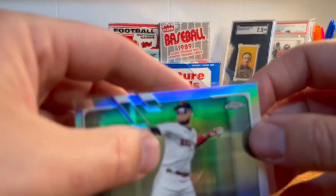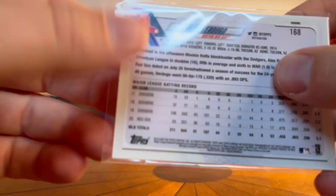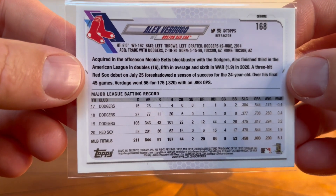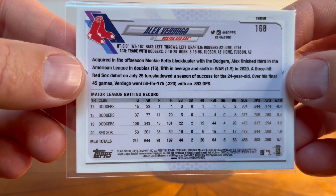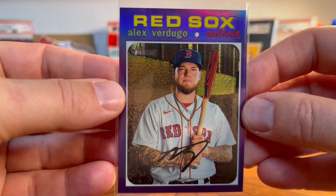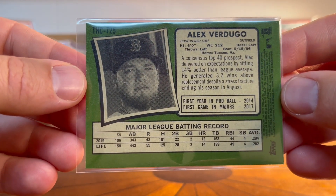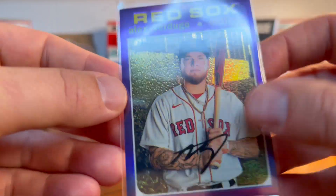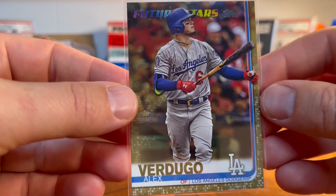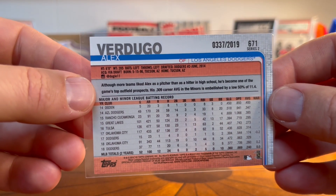Alex Verdugo — another refractor, Topps Chrome from 2021. Here's a nice heritage card, really neat, not numbered but just a pretty card. And here's a Verdugo Future Stars from 2019, gold numbered to 2019 of course. Just super fun.